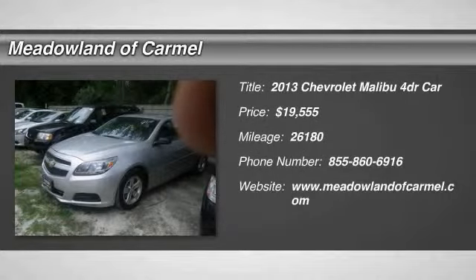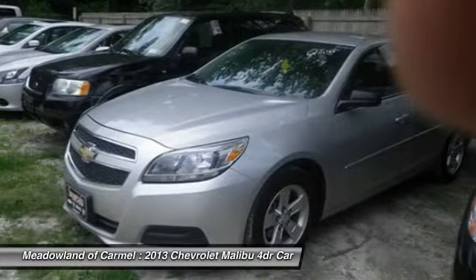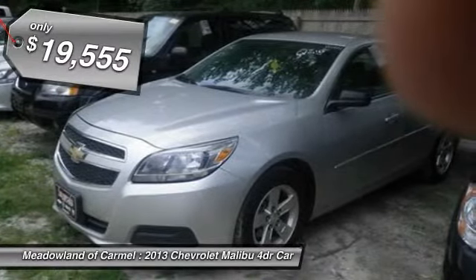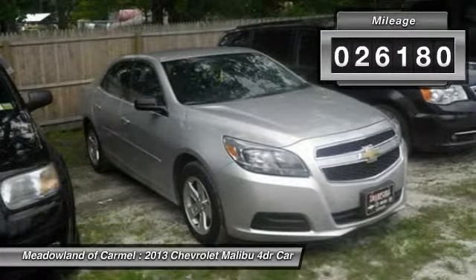The 2013 Chevy Malibu — a combination of performance and fuel economy. The Malibu is a great commuting car and is priced below $20,000. This vehicle has less than 30,000 miles.